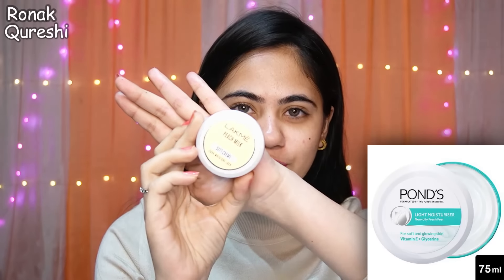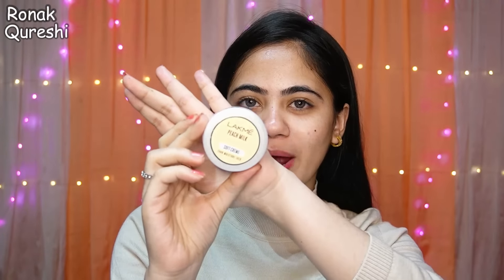So a little pinkish lip tint on the lips — I purchased it for 50 rupees. I also purchased this Lakme Peach Milk Soft Cream Moisturizer, which is very good. The price is also 40 rupees. Let's apply it and see its texture and how it works. Application-wise it's very good — non-greasy, non-oily, with a skin-whitening effect.